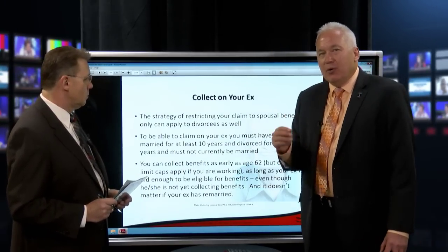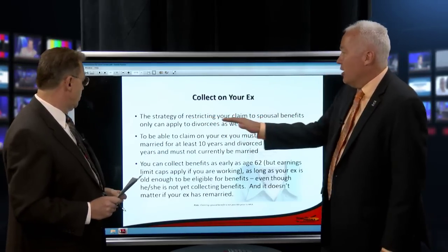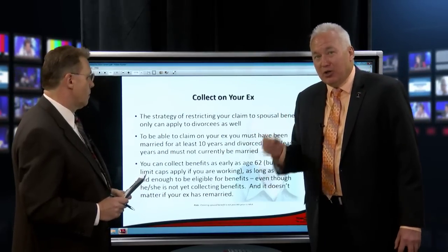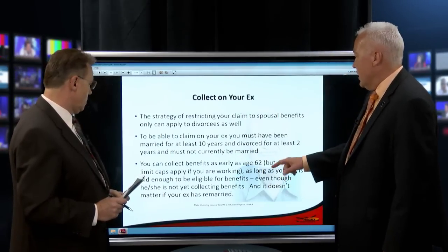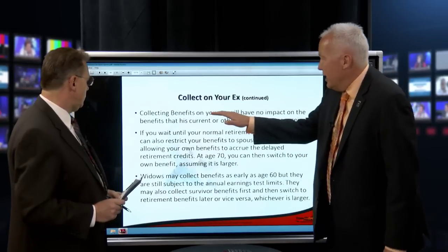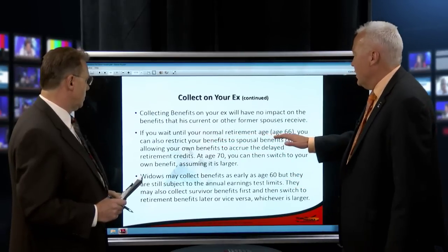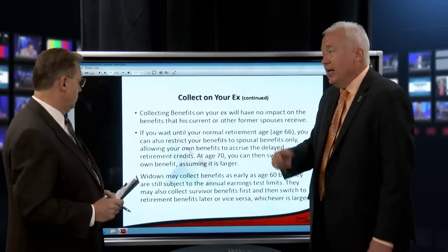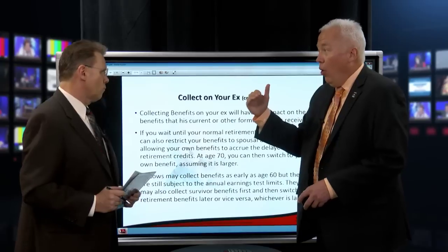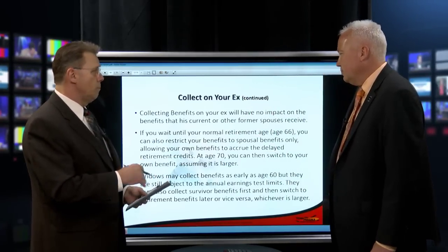A lot of people don't know that if you were married for at least 10 years, you can collect on your ex. The rules: you must have been married at least 10 years, divorced for at least two years, and you must not currently be married. Your ex can be married, but you can't. You can collect as early as age 62, and the working spouse doesn't have to file — they just have to be eligible. Collecting on your ex has no impact on that spouse's current, future, or former spouses' benefits. If you wait until normal retirement age of 66, you can also restrict your benefits to spousal benefits only, just like the restricted claim strategy.